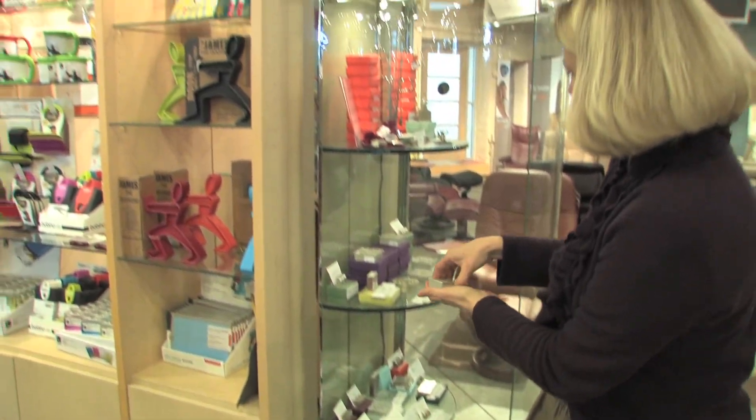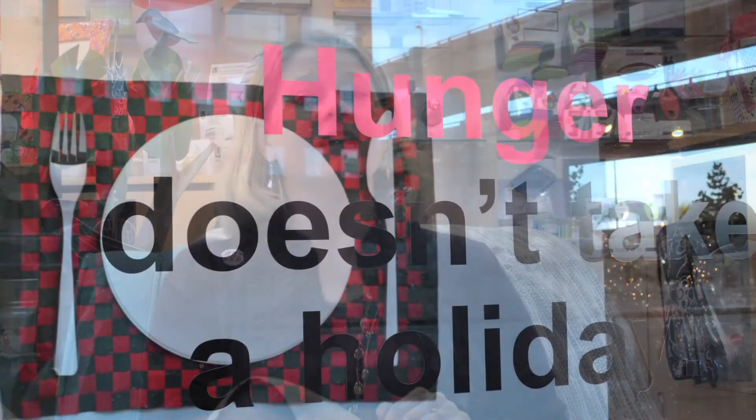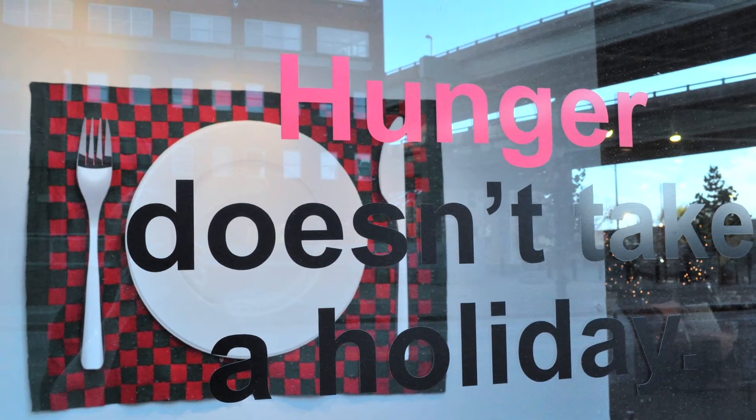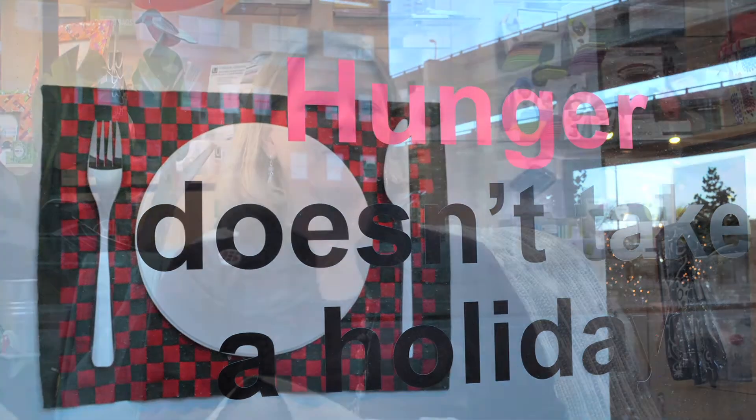Rick Fredrickson does a really great job of coming up with a super creative window for us every year. This year it has to do with our Feed More promotion and the message that hunger doesn't take a holiday, and he's done a great job weaving these giant placemats in our window. This time of year it was important for us to not just help our customers decide what they wanted to give each other for the holidays, but to also give back to the community.